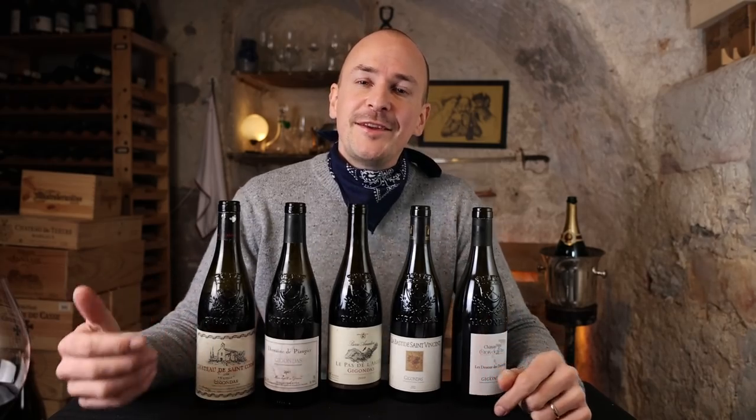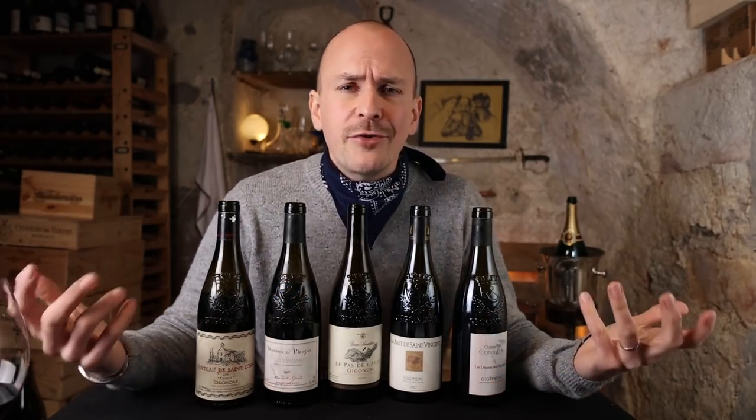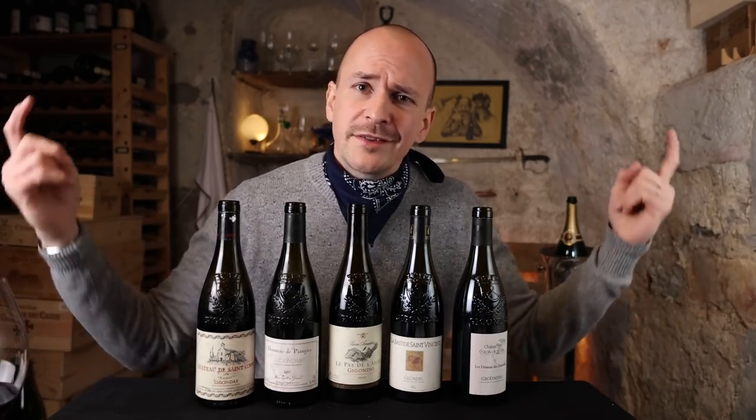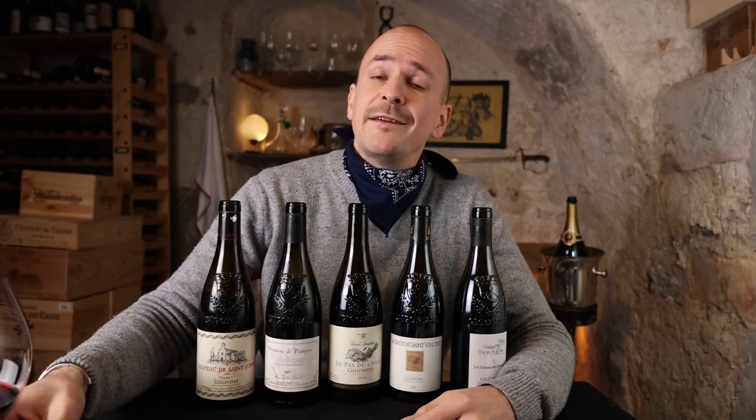I hope you enjoyed this video. If you did, please like it down here and subscribe to my channel if you haven't done so already. My question of the day is: do you like wines from Gigondas? What are your favorites? Let me know down below. I hope to see you guys again very soon — until then, stay thirsty.